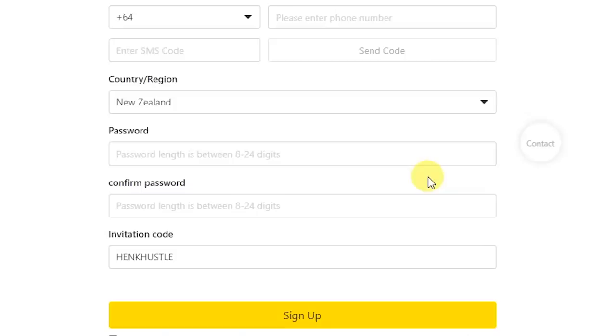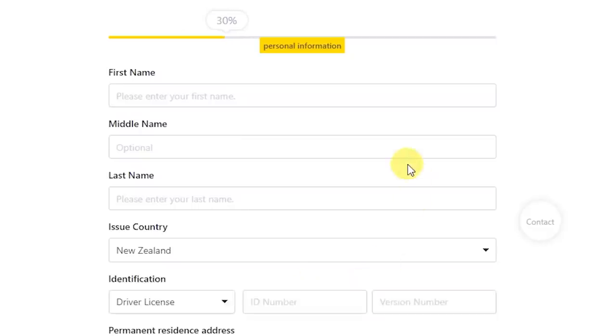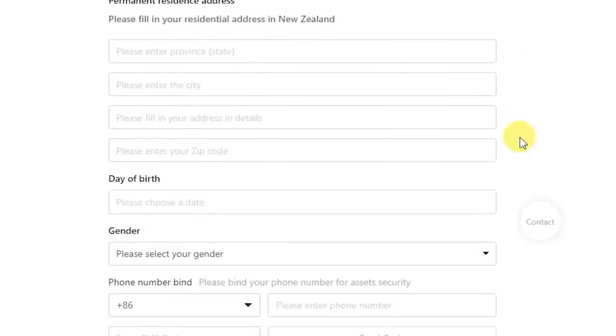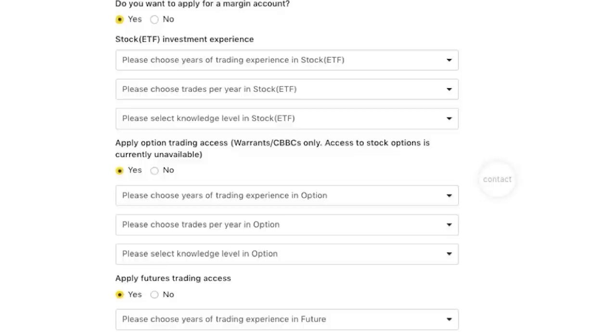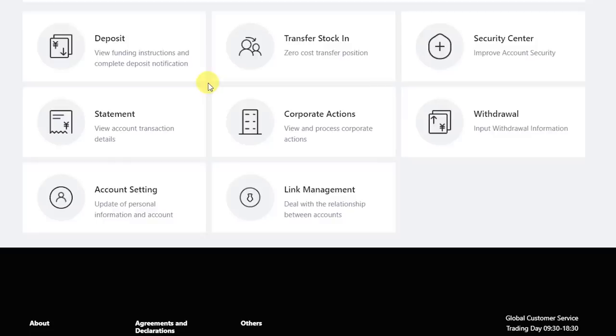Their sign-up process is fairly straightforward, but it is a little more complicated than other investment platforms in New Zealand such as Sharesies or InvestNow. You do need photos of your ID and bank statement to send in. When you first sign up, you can use the promo code HenkHustle (H-E-N-K-H-U-S-T-L-E) to receive some free credits. After entering your residency details and tax code, you need to select the account type — Tiger Prime — and then enter your first name, last name, residential address. They will also ask whether you want to apply for a margin account and your trading experience. Then they will ask you to upload a copy of your ID and your online signature. After your account has been authenticated, you can log into your account and go to the deposit section.